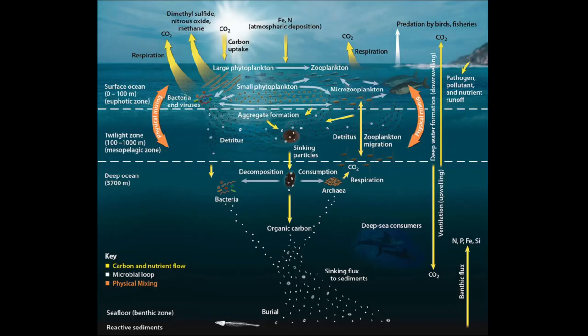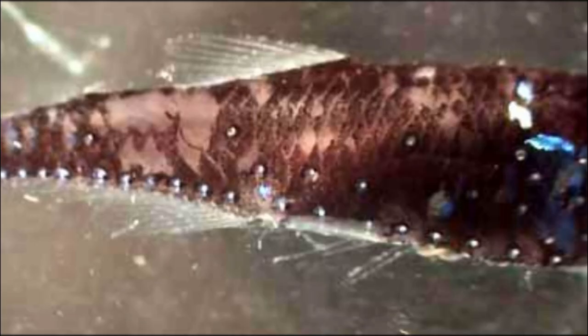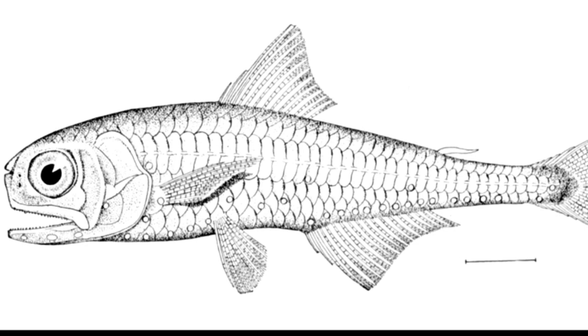Lanternfish play a key role in regulating the climate. By swimming up and down each day, they boost the biological carbon pump. Lanternfish glow in the dark because they can produce their own blue-green light. This is called bioluminescence.